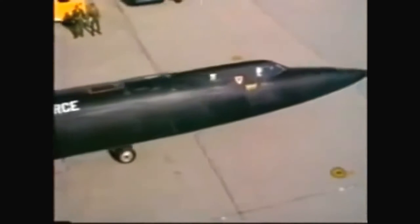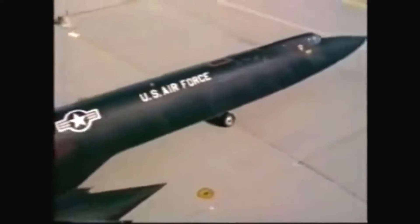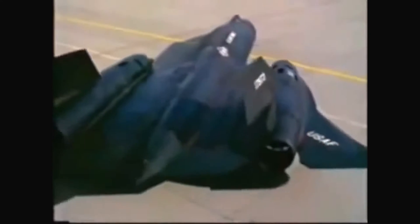Where it really got impressive is when it starts taxiing out of the hangar. It's 110 feet long, and so this thing keeps coming out and coming out, and all of a sudden you realize that's an awesome-looking airplane as it gradually comes out of the hangar.